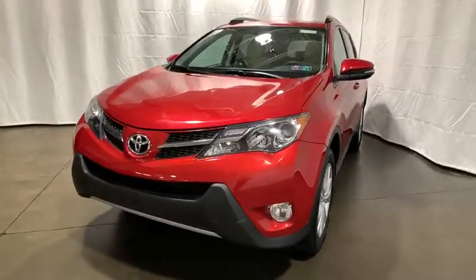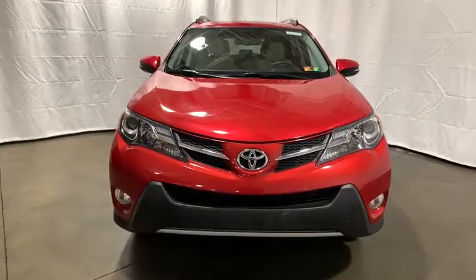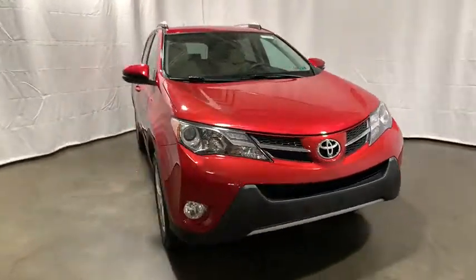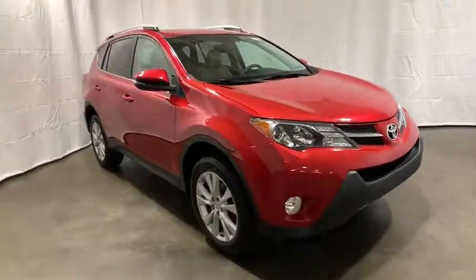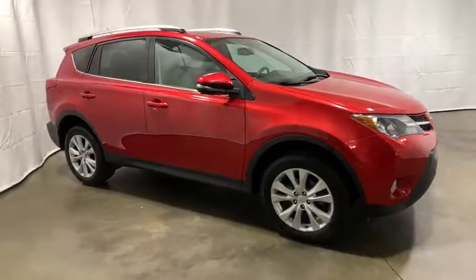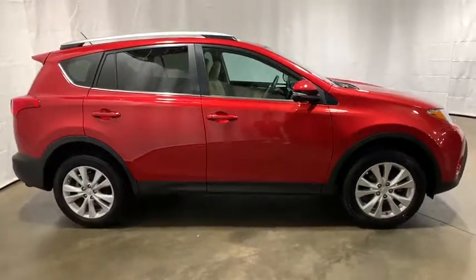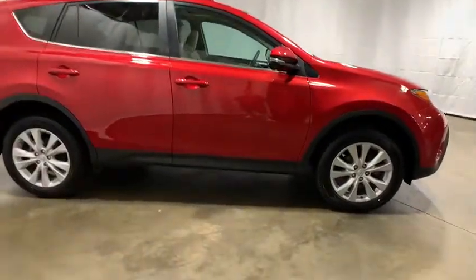We are pleased to show you the 2015 Toyota RAV4. The RAV4 is one of the most fuel-efficient SUVs in its class. Versatile and efficient, RAV4 mixes the comfort and drivability of a sedan with the benefits of an SUV. This highly evolved, well-packaged crossover SUV lets you have it all.